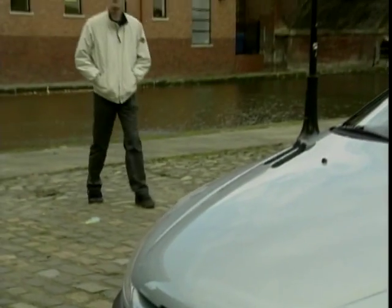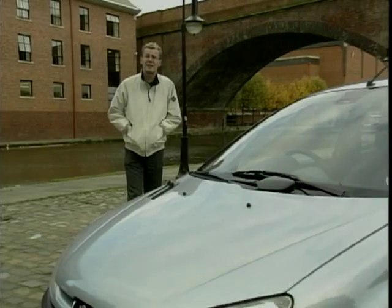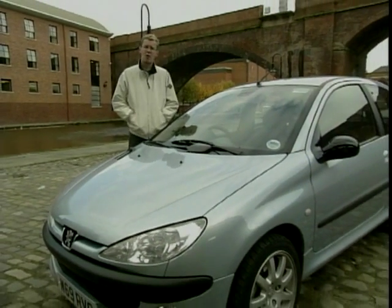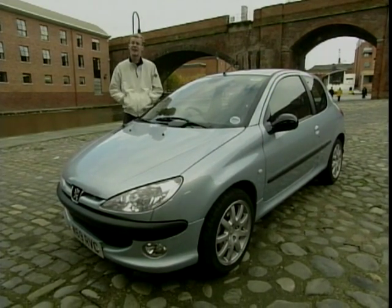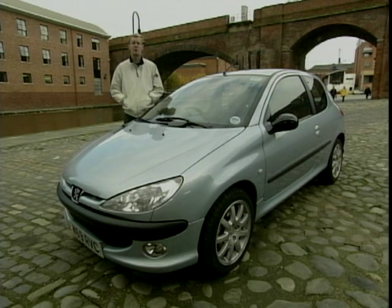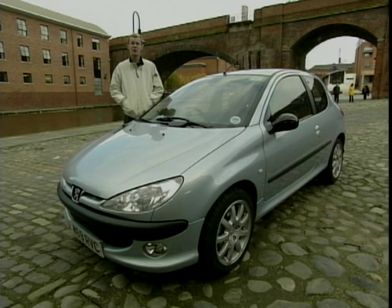Maybe it's just me, but I always remember my hot hatches being just a bit more exciting than this — but perhaps it's a case of the older I get, the better I was. Even if it hasn't set me on fire with the performance, I still think it's the best car to be seen in when you're stuck in traffic. Next week on Car File we're featuring Saabs — the 9.3, the 9.5, and some estates in there as well for good measure. Thanks for watching and we'll see you next week.